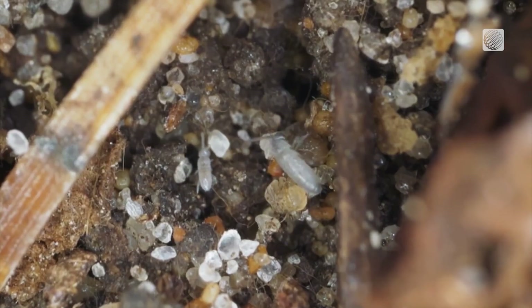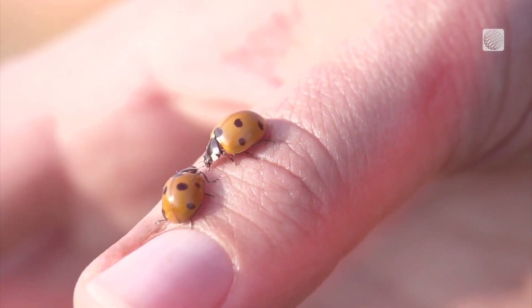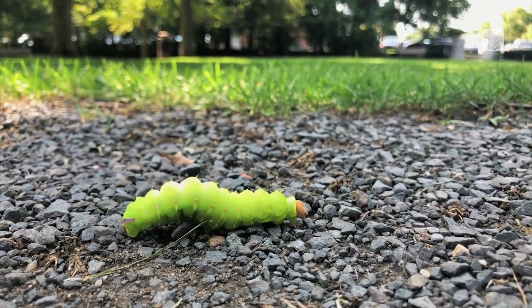So cellar spiders, for example — you have them, everyone has them. They're actually helping keep your house pest free. And not to worry, the bugs and spiders that are spending the cold months cuddled up to you vacate the premises when the weather warms up in the spring.